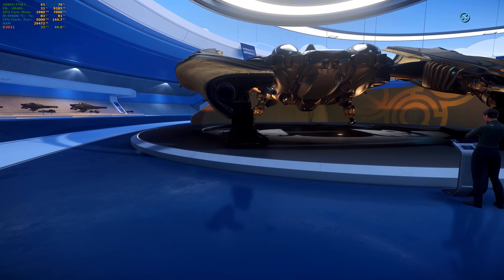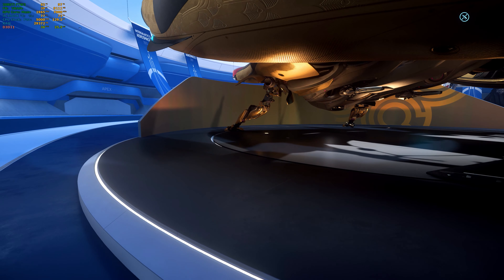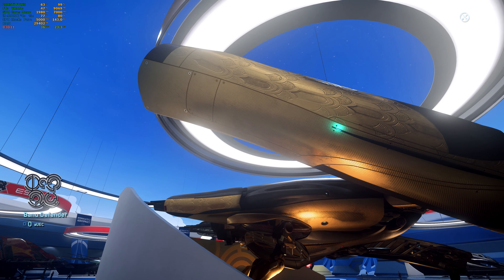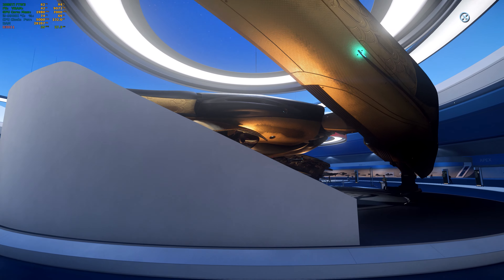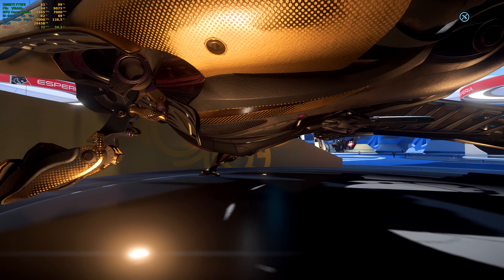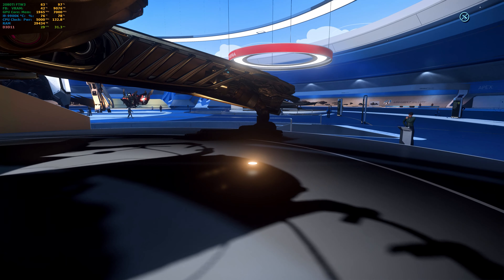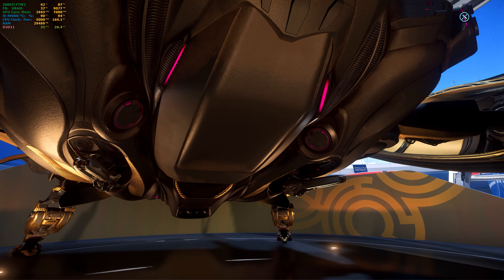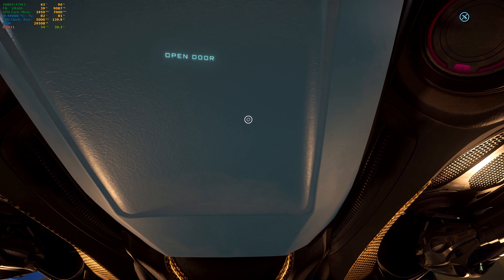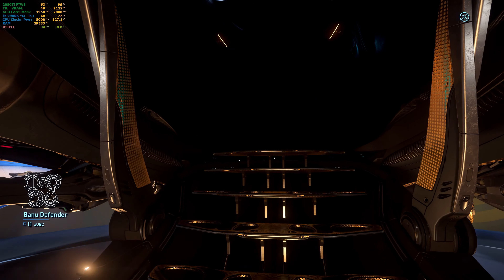This one is the Banu Defender, I believe. Let's look at the ship first and then we'll come to read the description. This is one of the very beautiful alien ships. We'll actually go inside this one, because this thing is beautiful. It's not my kind of ship, but it's beautiful. The alien design is breathtaking. Let's open it. I've never been inside it before — I've only seen it on videos.